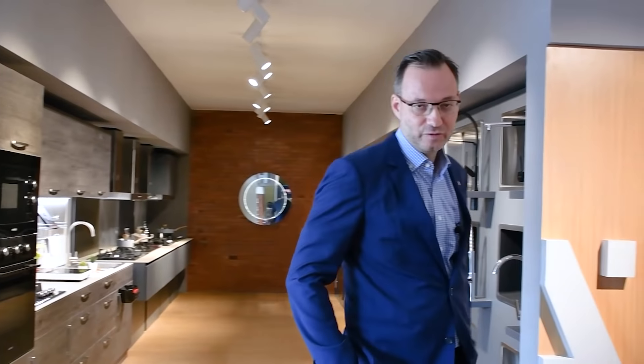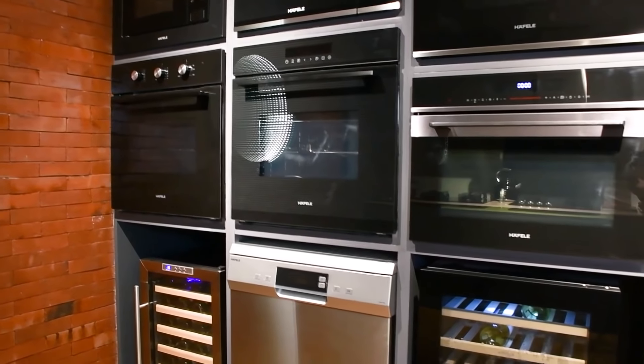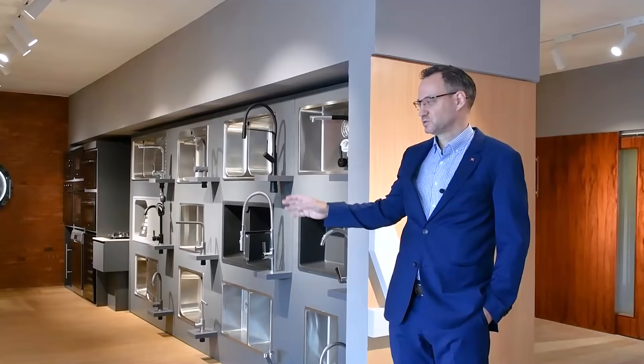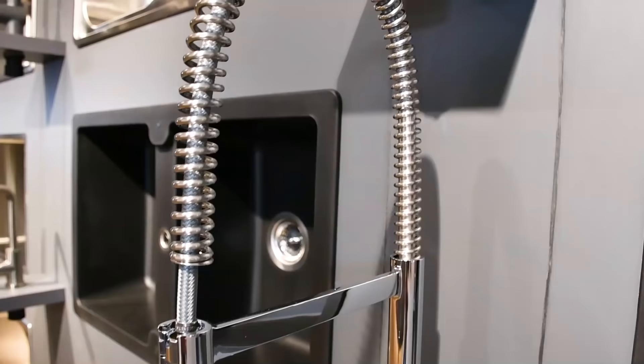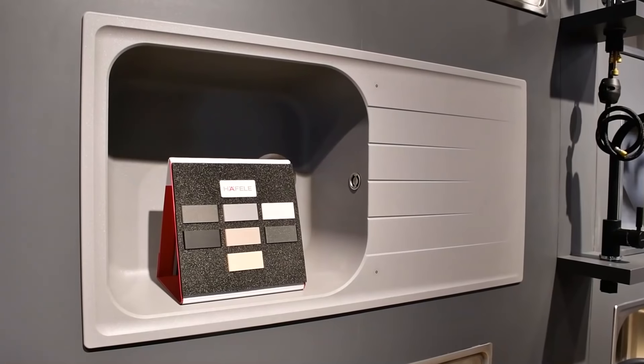And here on my right side you see in the back our solutions for wine chillers, ovens, and microwaves, as well as stainless steel sinks and taps, which we have in stainless steel and in granite.